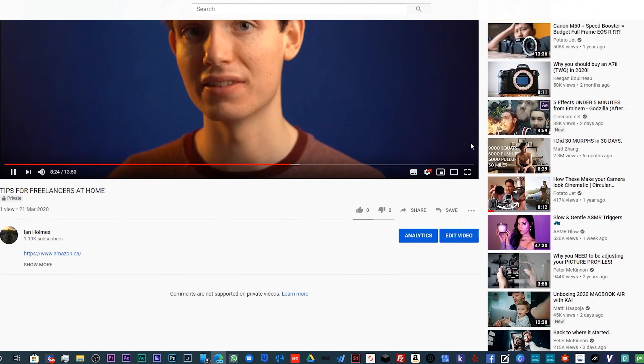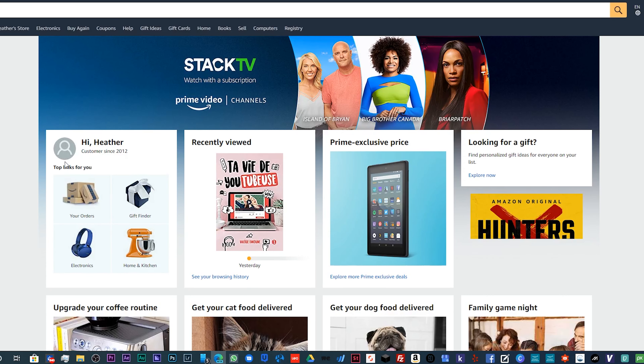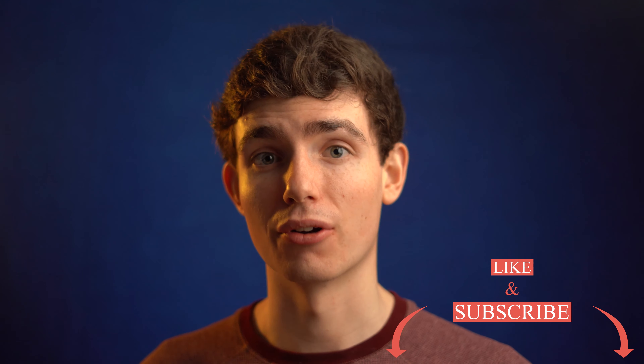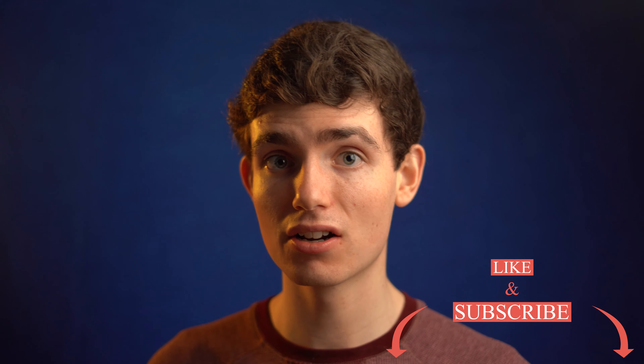There are 7 billion people on this earth and many will have similar interests to you and love to hear what you're talking about, especially if you're passionate about it. You can also make money through affiliate links — things from services to products. My main one is Amazon Associates. I take products I use in my videos or do reviews on and put them in the description. When a viewer clicks those links and buys a product, I get a cut of that sale. Whatever you're passionate about, make a channel about it, do product reviews or comparisons, and there are so many affiliate programs out there.